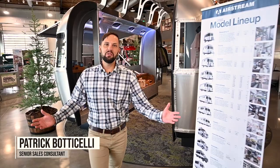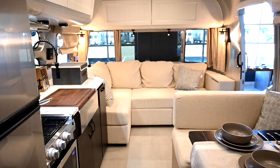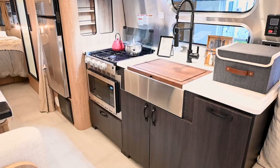Hello and welcome back to Colonial Airstream here in Millstone Township, New Jersey. Our beautiful new facility built for you, our lovely customers, and today I want to show you something very special. This is the special edition all-new 2022 Airstream Pottery Barn 28RV.